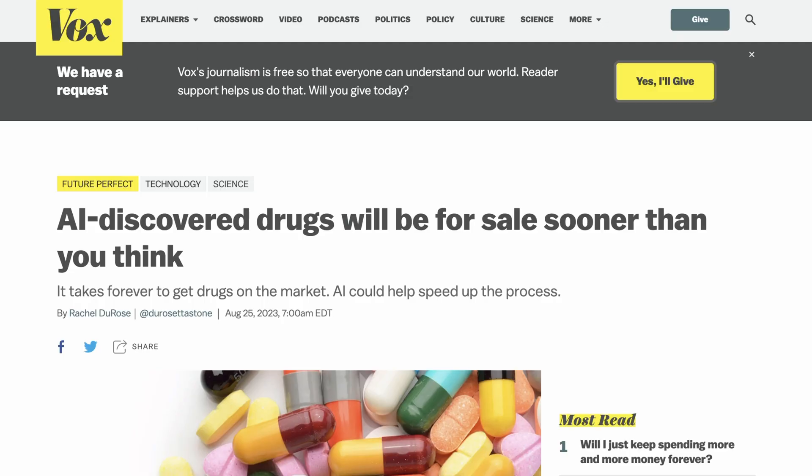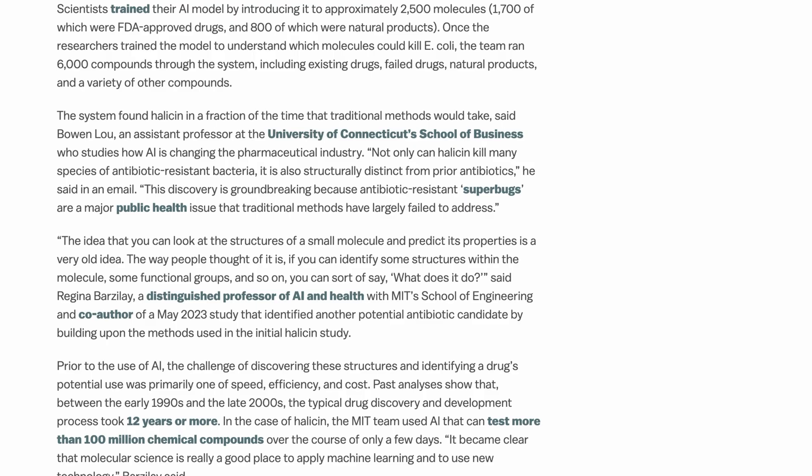This is definitely a theme we're seeing more and more. A couple weeks ago, Vox wrote a piece — 'AI discovered drugs will be for sale sooner than you think.' Among other things, the piece discusses just how much faster AI models can be than traditional drug discovery processes, which typically can take up to 12 years or more.